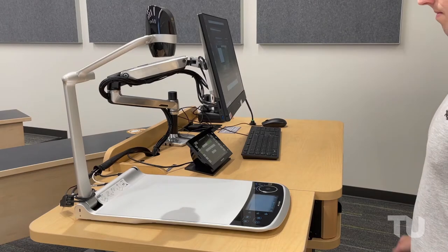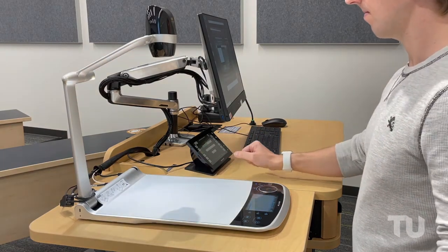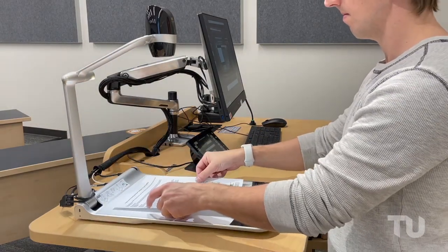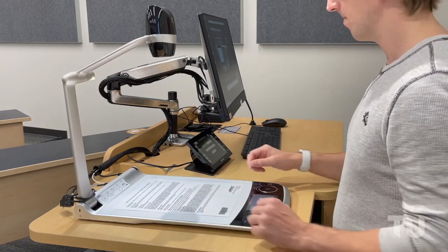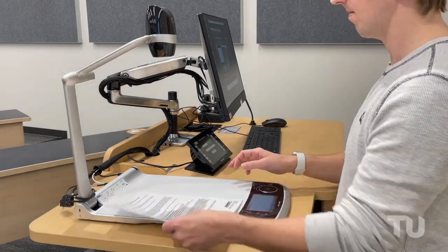Each room includes a document camera. In most rooms this will be a traditional desktop model with 4K resolution, while some lab spaces have a ceiling-mounted model above the demo table.